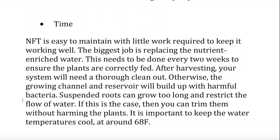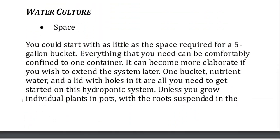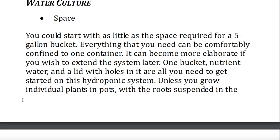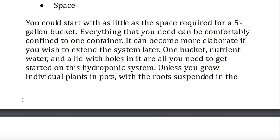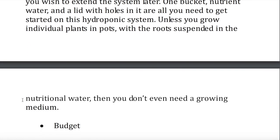Water culture — space. You could start with as little as the space required for a 5-gallon bucket. Everything that you need can be comfortably confined to one container. It can become more elaborate if you wish to extend the system later. One bucket, nutrient water, and a lid with holes in it are all you need to get started on this hydroponic system. Unless you grow individual plants in pots with the roots suspended in the nutritional water, then you don't even need a growing medium.